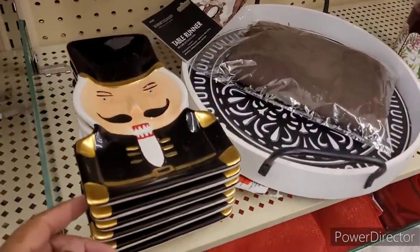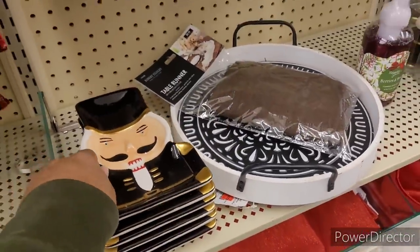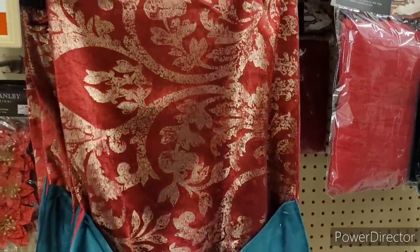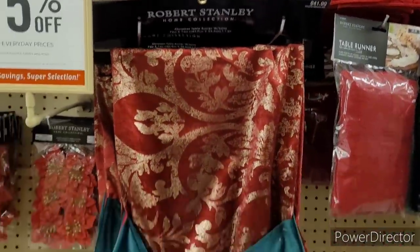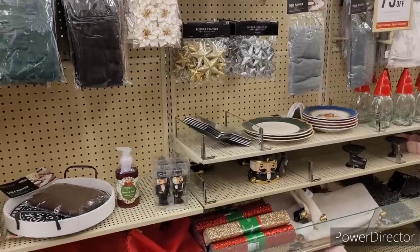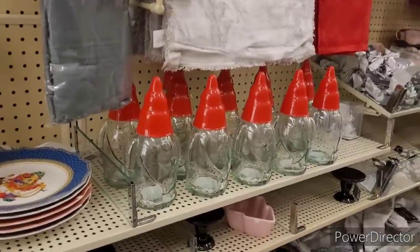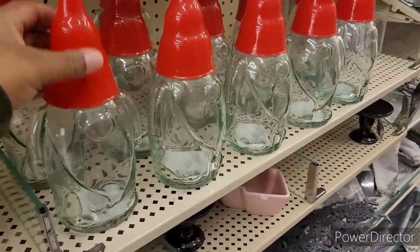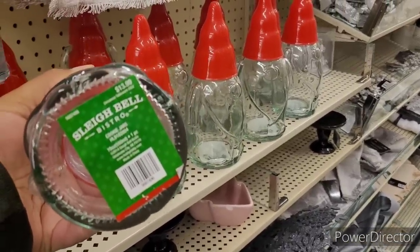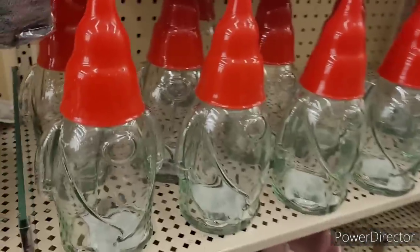They have these little nutcrackers — $12.99 for that. More table runners. Oh, this is beautiful — wow, that is beautiful! Now's the time to come and get the fabulousness that you might have wanted but didn't get because it was so expensive. There's some little gnomes right here. What's this — Sleigh Bell Bistro cookie jars — $13.99. If you love your gnomes!